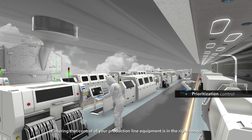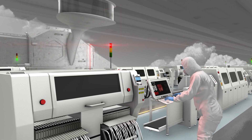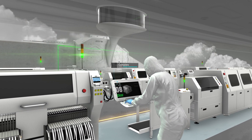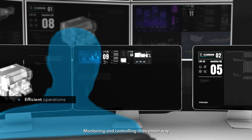Ensuring that control of your production line equipment is in the right hands. Enabling a faster response to mission-critical emergencies. Monitoring and controlling in an easier way.